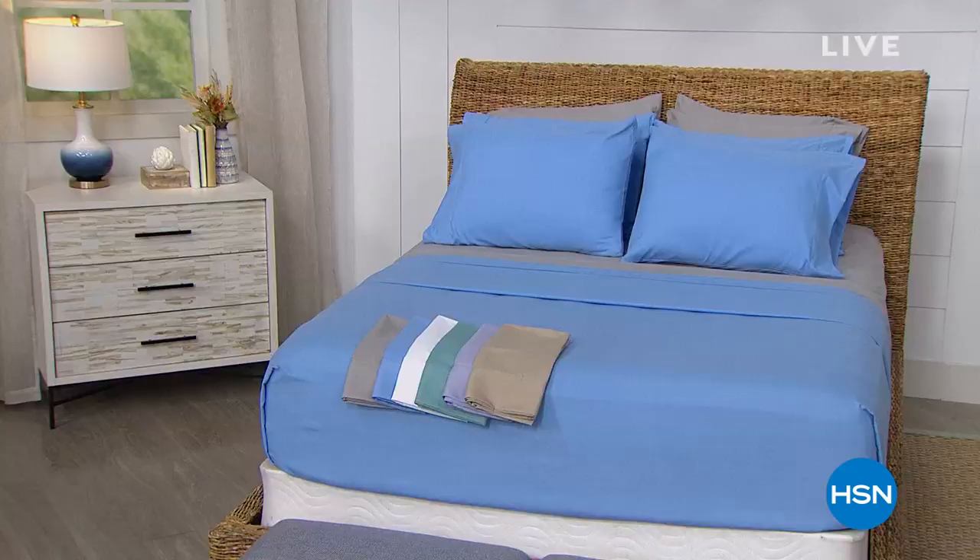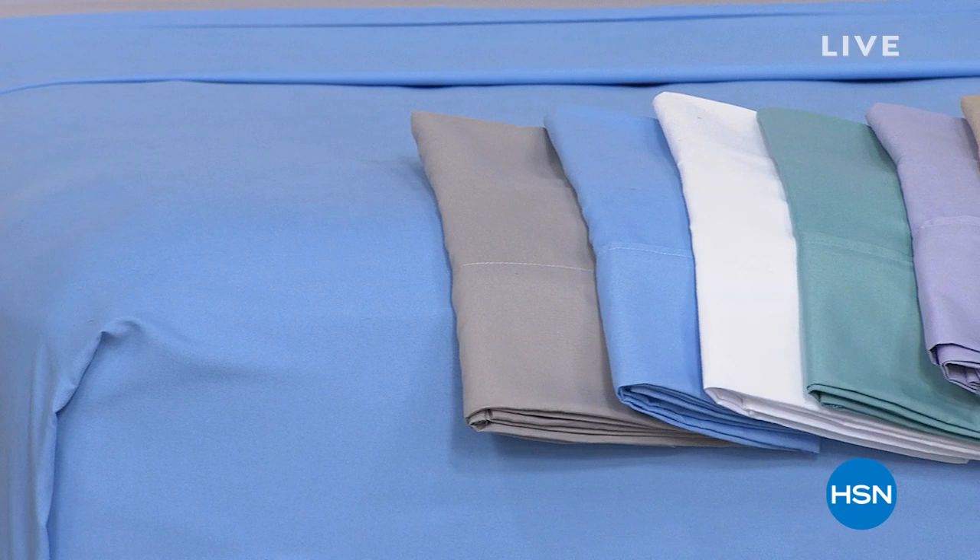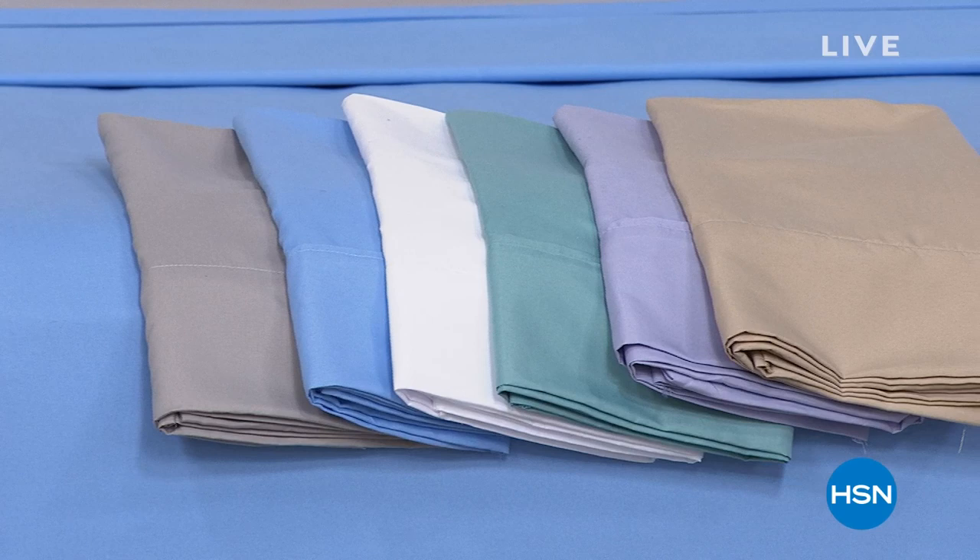These sheets are so soft right out of the package — it feels like a little bunny's ear or like a rose petal. We have beautiful colors in twin, full, queen, king, and California king, and they're all the same price, which is very, very low.